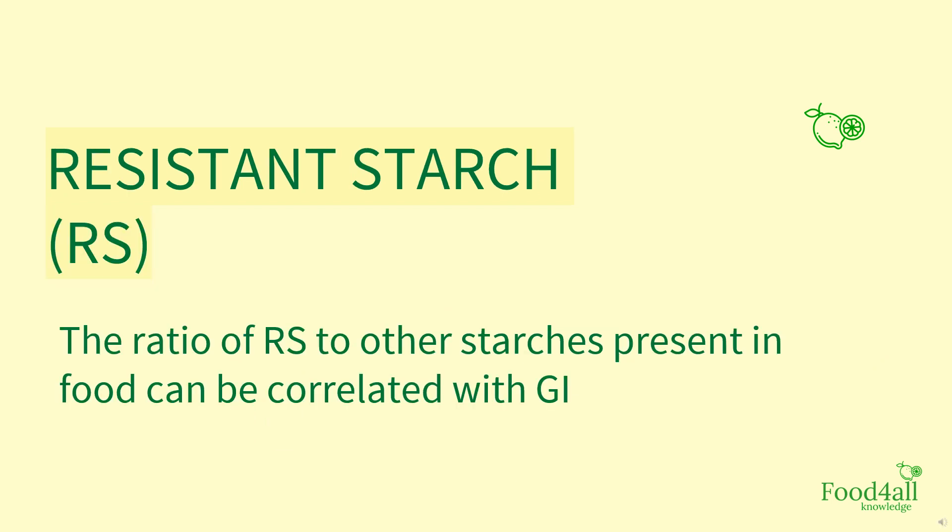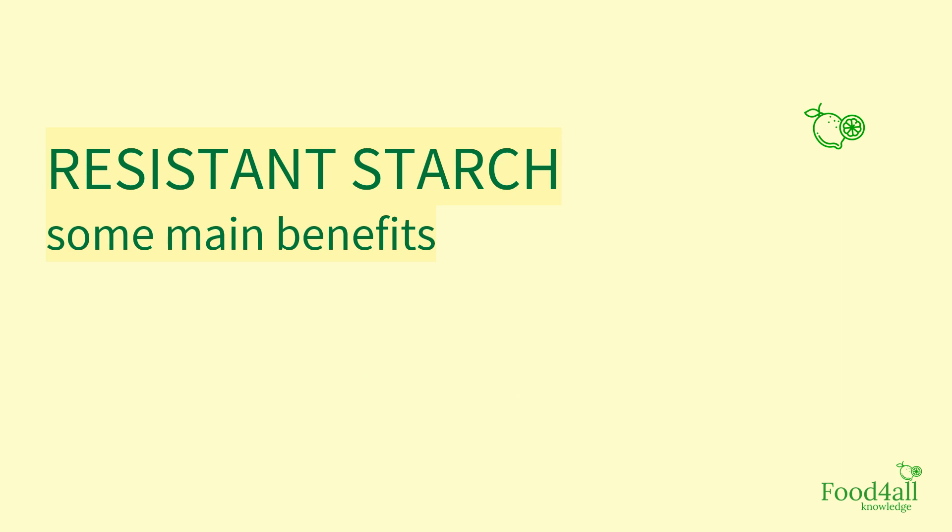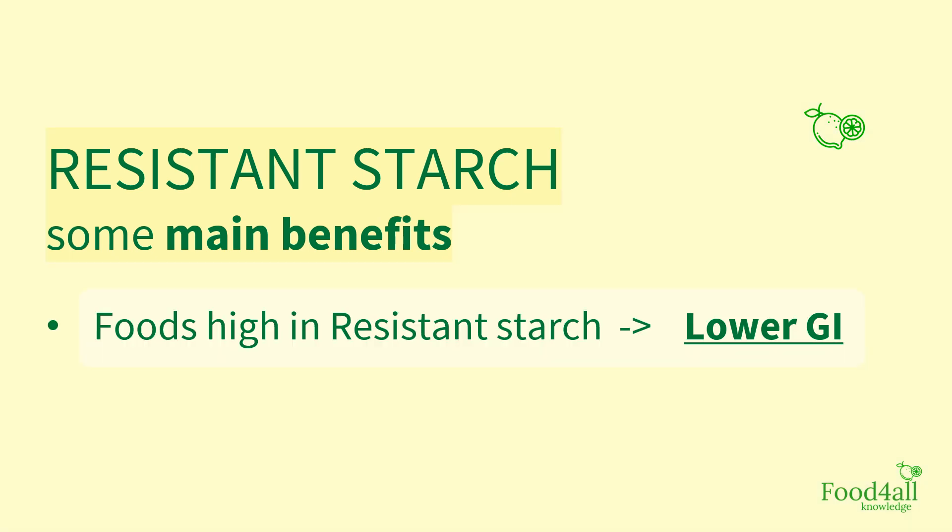The ratio of resistant starch to other starches present in food can be correlated to GI. The main benefits of foods that contain resistant starch include having a low GI, as we've talked about, and being very good for gut health.